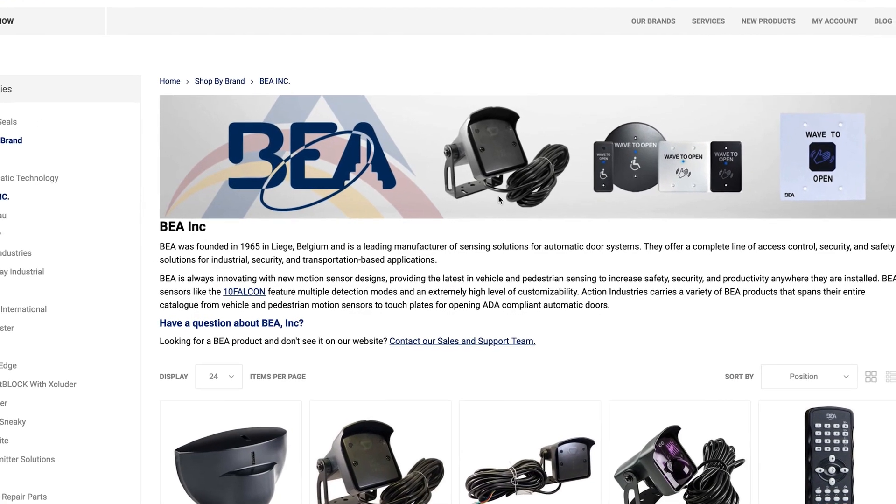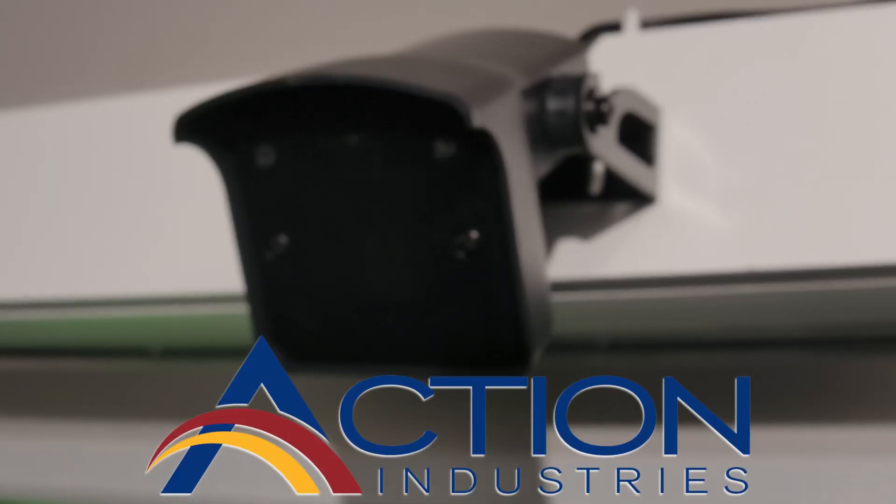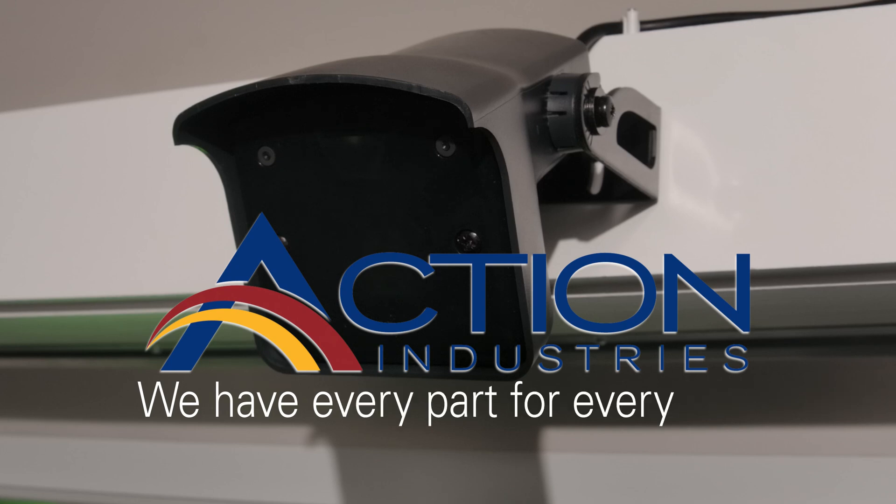Explore the whole BEA lineup on our website to get the exact sensor your business requires. At Action Industries, we have every part for every door.